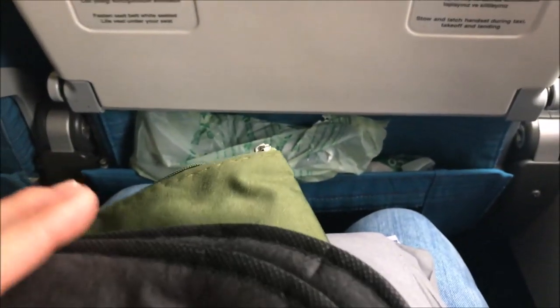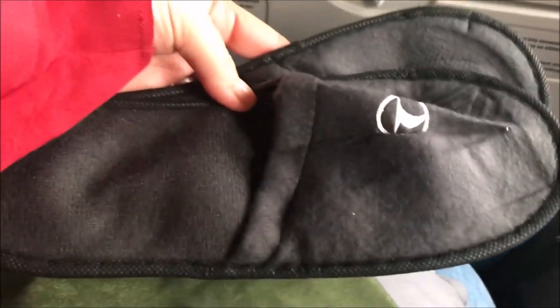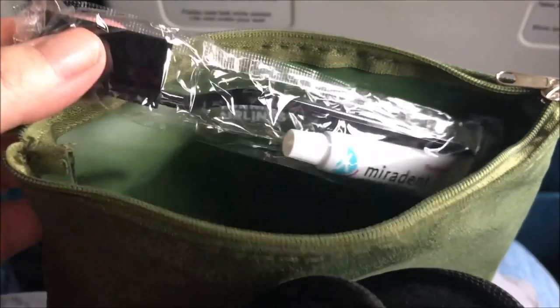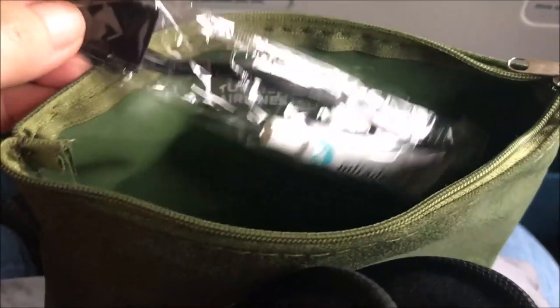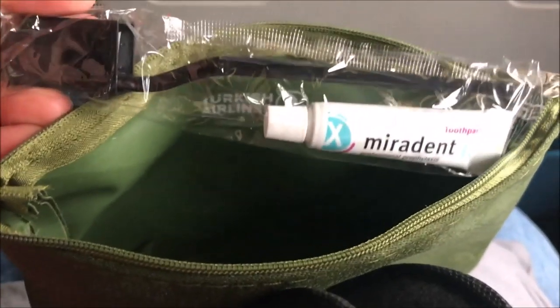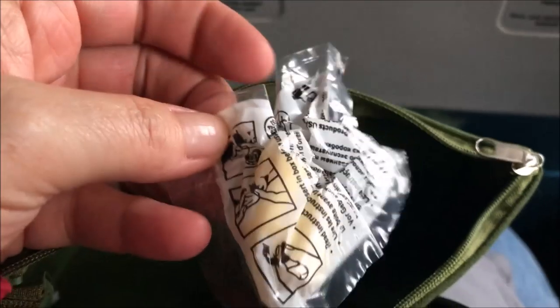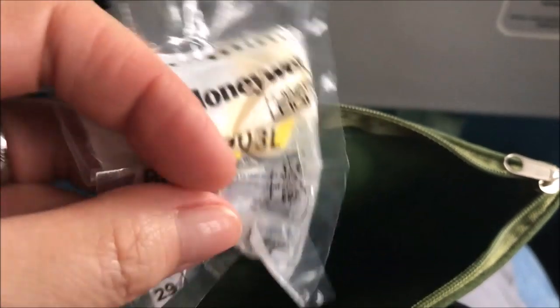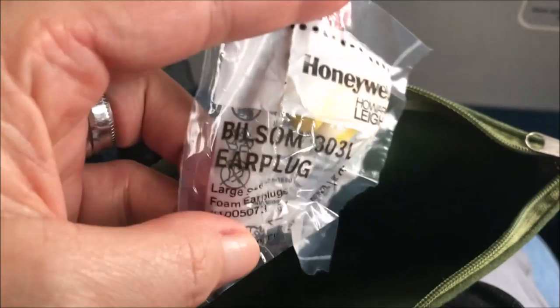There are also slippers, great if you want to stand up to go to the bathroom or walk around — just put on your slippers and be very comfortable. There's also a toothpaste and toothbrush so we can brush our teeth after meals, and earplugs, excellent for people who want to sleep and not be disturbed by the noise of other passengers.